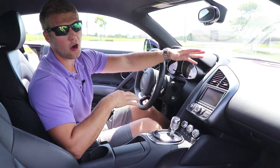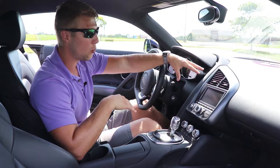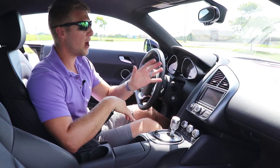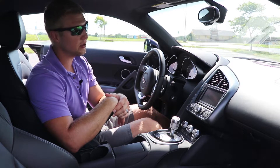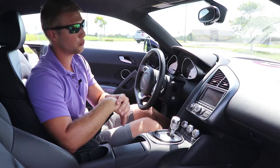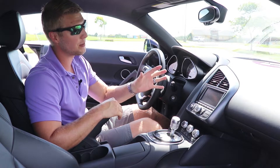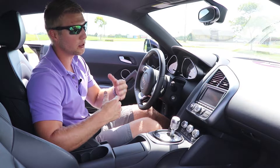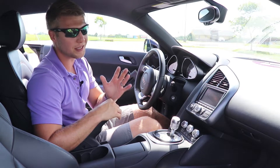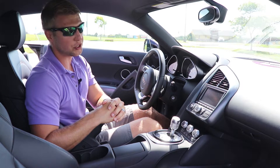I do have a few gripes with the interior. One of the first is my navigation screen. This car is 10 years old, but I feel like even 10 years ago this was an unintuitive, clunky navigation system — just very slow, and now it has not aged well at all. While it does have Bluetooth connectivity, it's only for taking calls. I can't even play music through it, and changing out the navigation screen is not easy or cheap — it's a no-go.